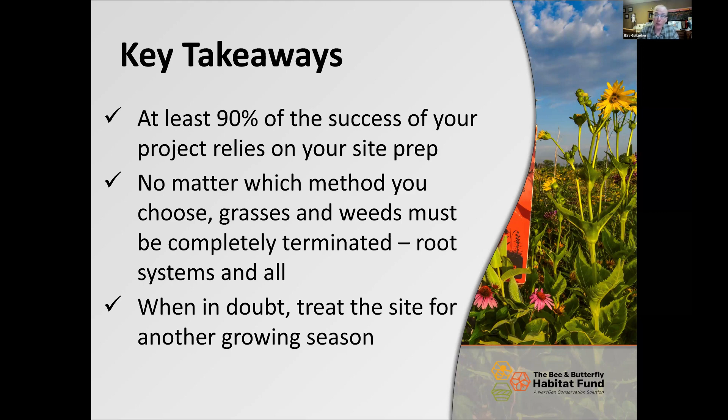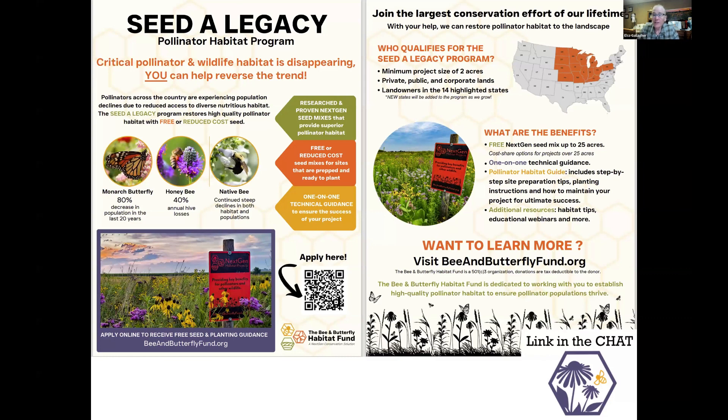The rest of the presentation covers our Seed Legacy Program and other resources, whether or not you're a program participant. The Seed Legacy Program provides free seed for projects between two and 25 acres in size. If you're larger than 25 acres, we can provide reduced-cost seed. We plant all projects in two seed mixtures: one specifically for declining honeybee and bumblebee populations, and the other more specific to monarch butterflies and other native species. We provide seed in 14 states, and just added Kentucky and Pennsylvania.